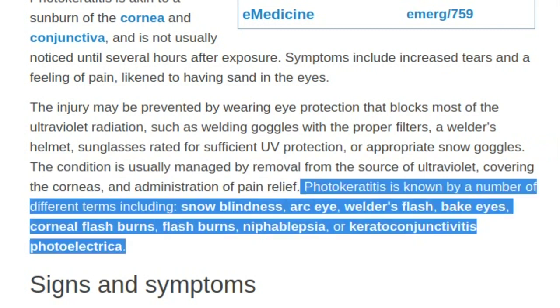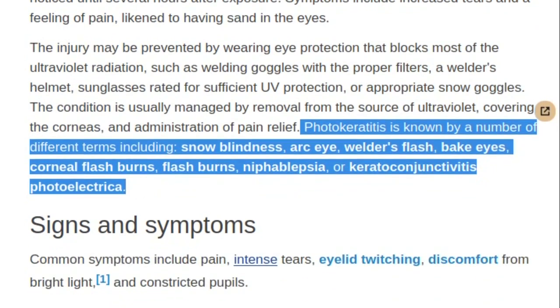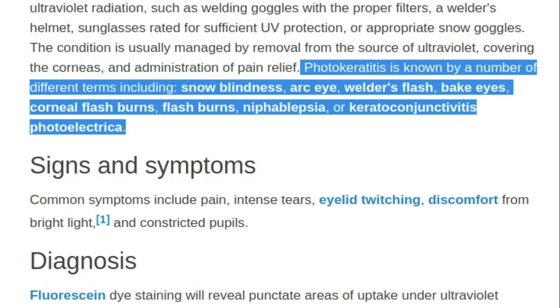Photokeratitis is known by a number of different terms including snow blindness, arc eye, welder's flash, bake eyes, corneal flash burns, flash burns, knife abluxia, or keratoconjunctivitis photoelectrica.